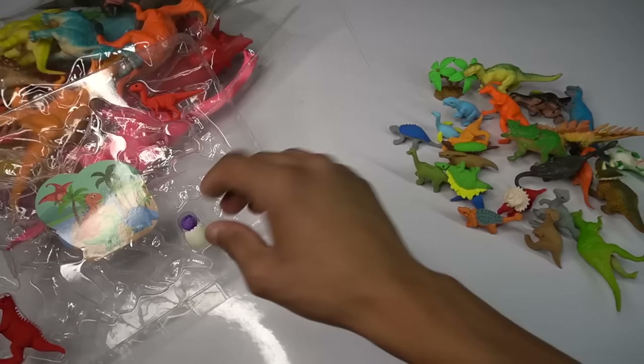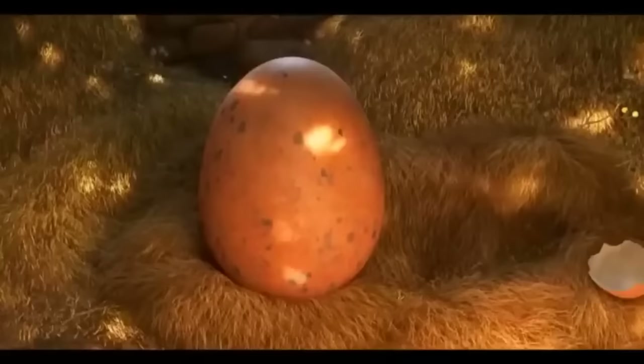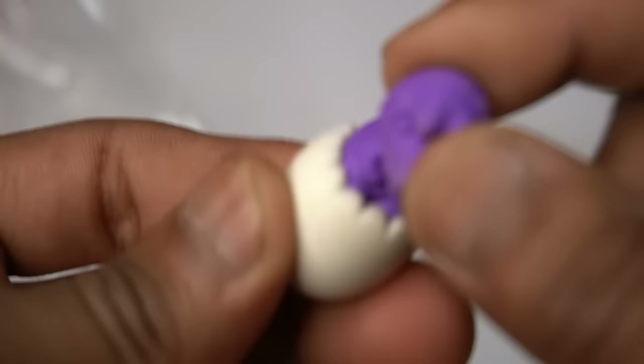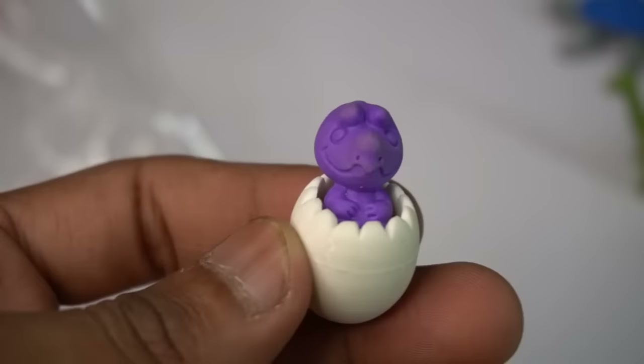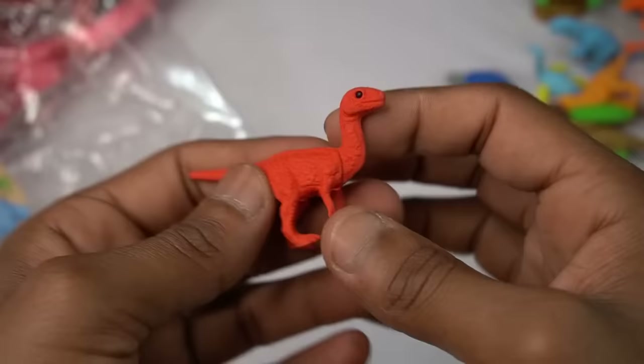Next figure — blue dinosaur, white eyes, very nice look guys. Oh wow, blue dinosaur is very nice. Next figure — wow, design is so good, dinosaur, amazing design and look is beautiful guys.